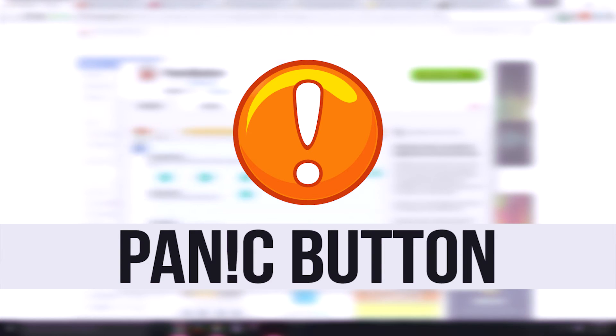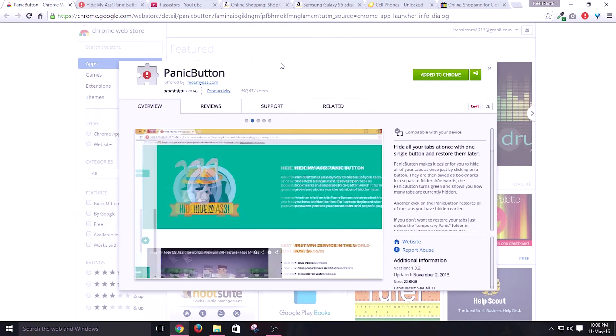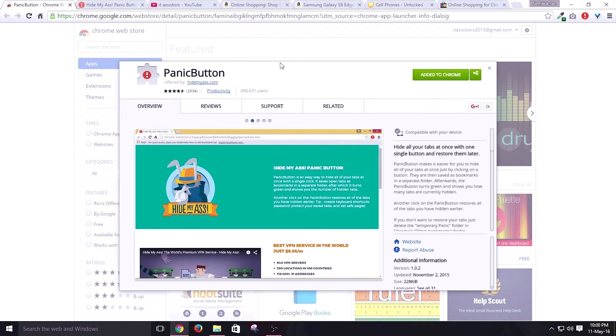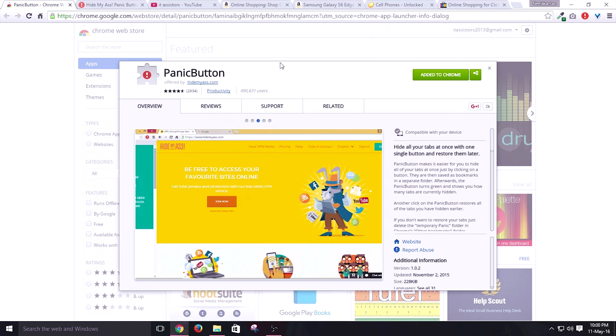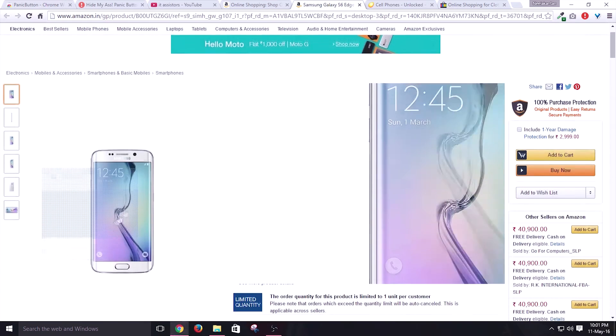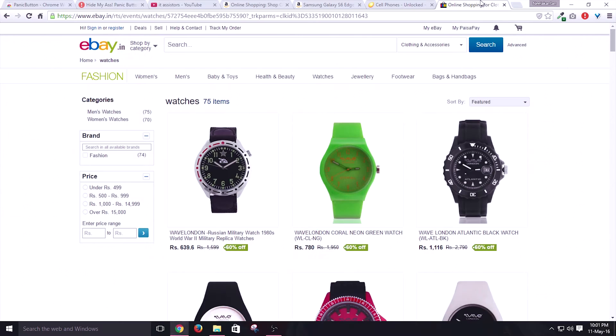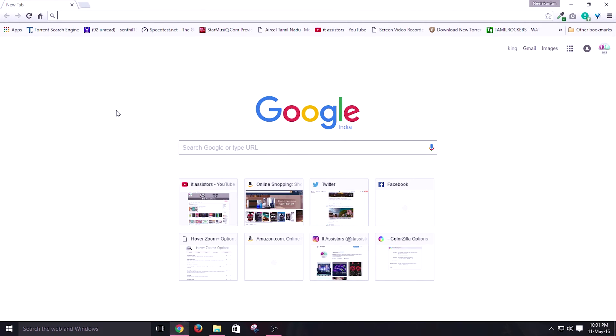Moving on to the next extension, we have the Panic Button. This is a must-have extension and the coolest I have ever seen. It looks little but it could even save your day. In a single click you can hide all your open tabs. Consider this scenario: you are selecting a gift for your mom for Mother's Day — it should be a surprise. What if your mother suddenly walks into your room and sees the sites open? She will definitely suspect you are planning a gift.